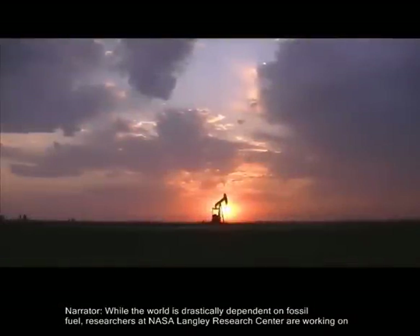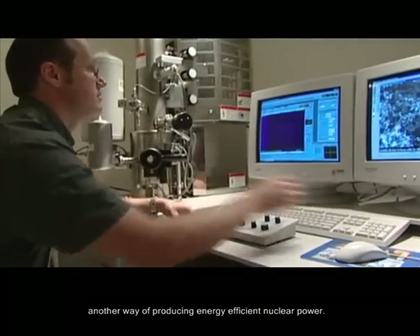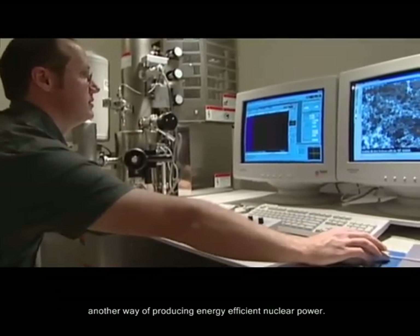While the world is drastically dependent on fossil fuel, researchers at NASA Langley Research Center are working on another way of producing energy-efficient nuclear power.